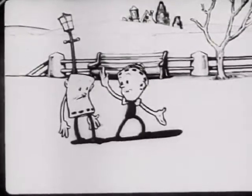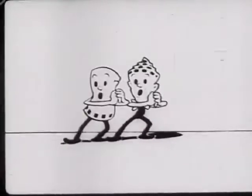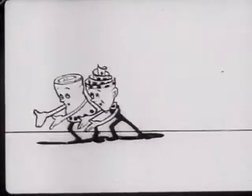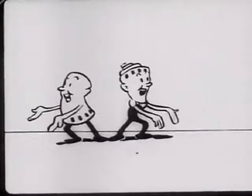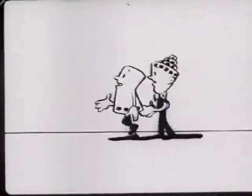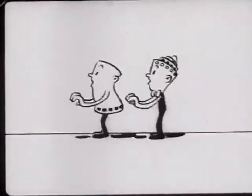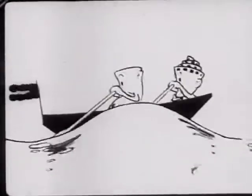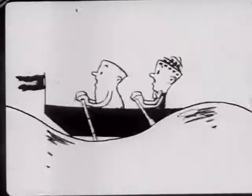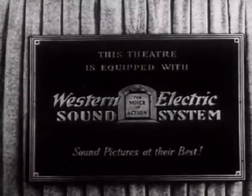Look here, smarty — if you must stay on the screen with me, suppose we get together with a little close harmony. What do you say? Good night ladies, good night ladies, good night ladies, we're going to leave you now. Merrily we roll along, roll along, roll along, merrily we roll along o'er the deep blue sea. Good night ladies, good night ladies, good night ladies, we're going home. Let's go.